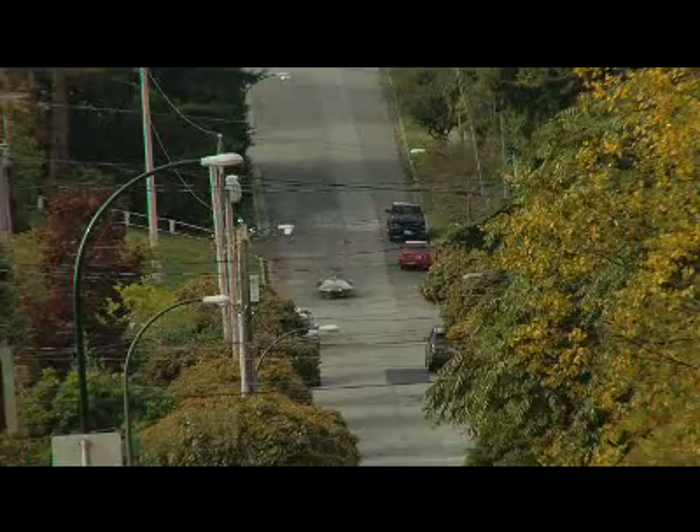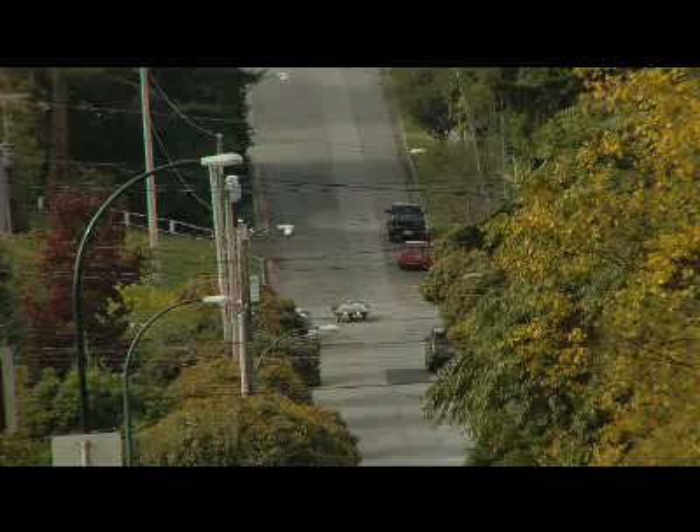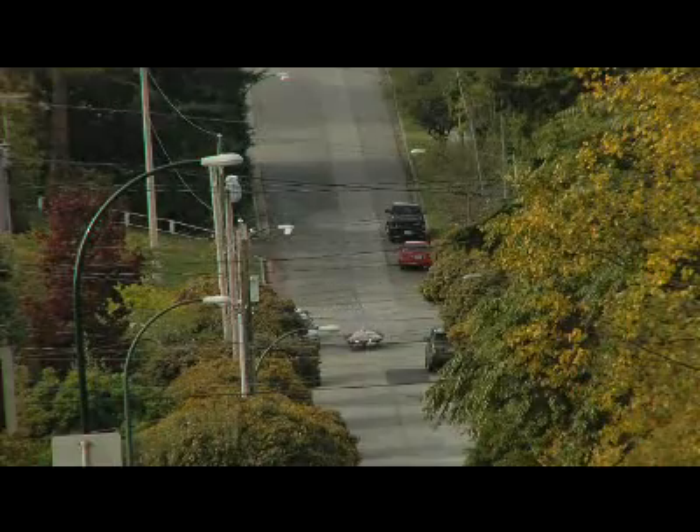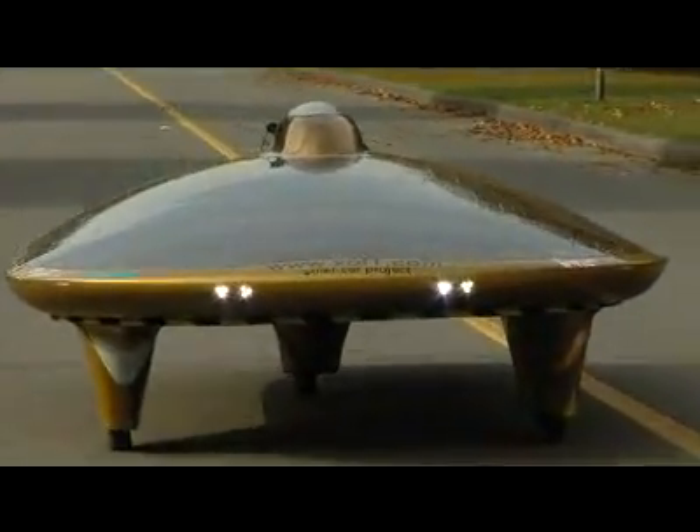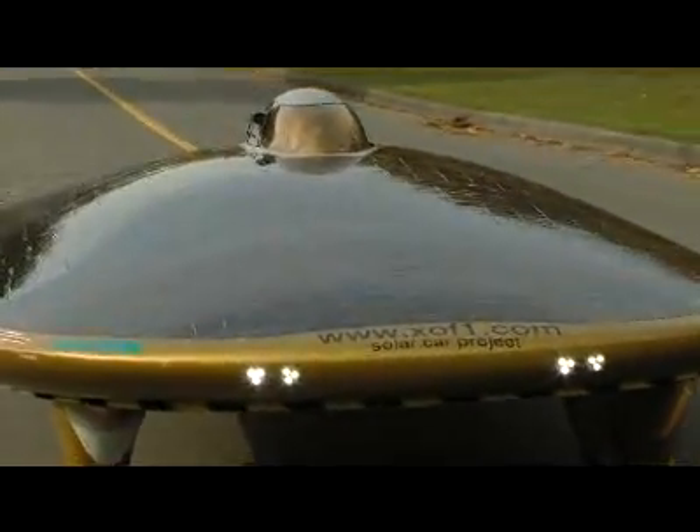The motor turns itself into a generator, so when you are going downhill, you can use that to slow down the car and charge the batteries. Also, when you want to stop the car, you use the motor — and that's an elegant way of recovering energy.